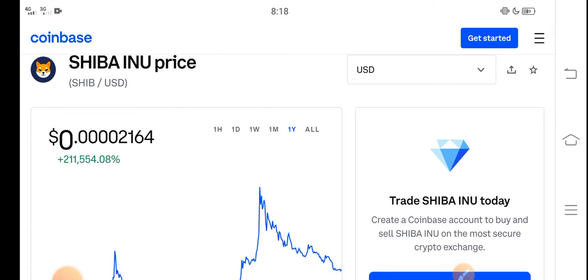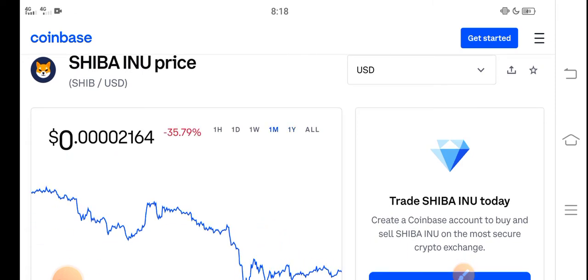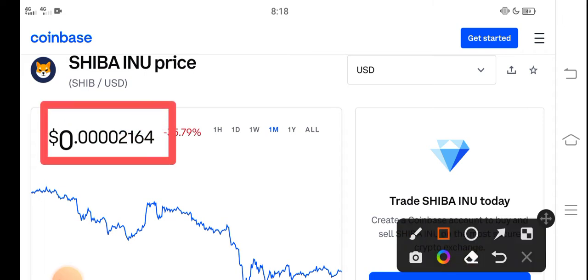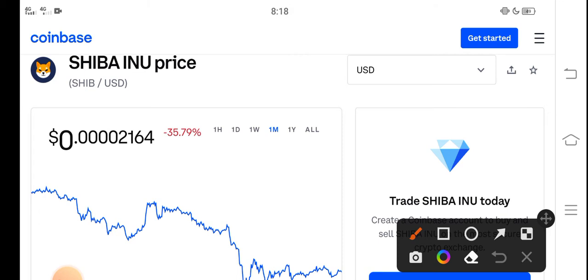In this video I'm talking about the last one month price update — what's the price and what price changes occurred. Right now the price of Shiba Inu in the market is about 0.00002164 USD. On the other side, if we talk about changes, a negative 35.79 percent change has occurred in the month for Shiba Inu token.